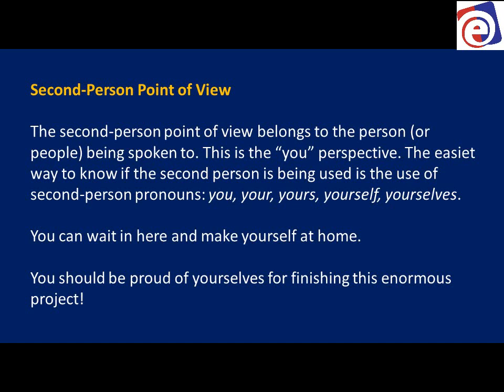The second person is identified by the use of second person pronouns. We have first person pronouns and second person pronouns: you, yours, your, yourself, yourselves — all the 'you' pronouns. For example: 'You can wait here and make yourself at home' — I'm talking to you.